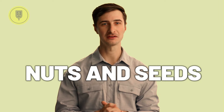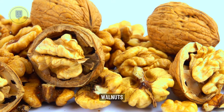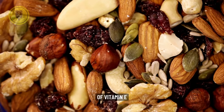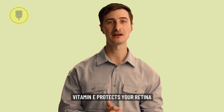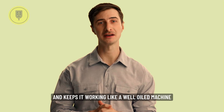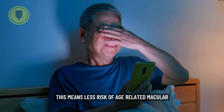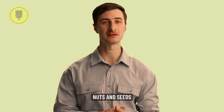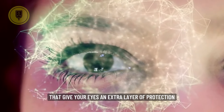Now let's talk about number seven — Nuts and Seeds, the vitamin E vanguard. Almonds, walnuts, sunflower seeds — these crunchy munchies are treasure troves of vitamin E, another antioxidant warrior. Vitamin E protects your retina, the light-sensitive layer at the back of your eye, from damage and keeps it working like a well-oiled machine. This means less risk of age-related macular degeneration and other eye problems. Plus, nuts and seeds are packed with other antioxidants and healthy fats that give your eyes an extra layer of protection.